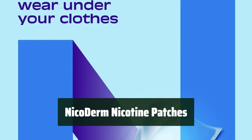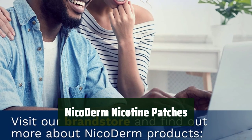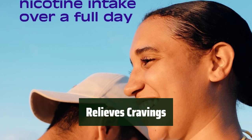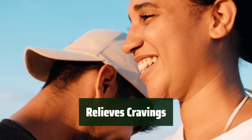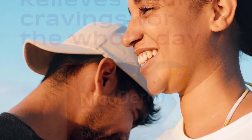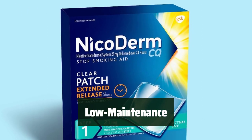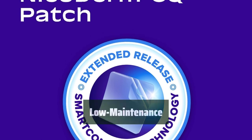Number 3. This patch delivers a steady flow of therapeutic nicotine all day long, relieving cravings and other withdrawal symptoms. It's easy to use and low maintenance. Say goodbye to cigarette cravings with this patch — it provides a constant supply of nicotine to help you quit smoking. No need to worry about running out of nicotine too soon or getting too much at once. Just apply one patch a day and let it do its job.